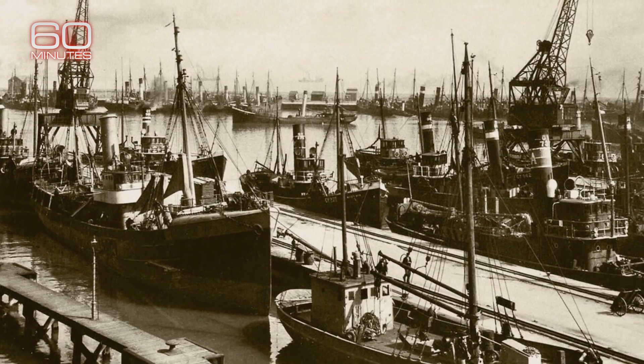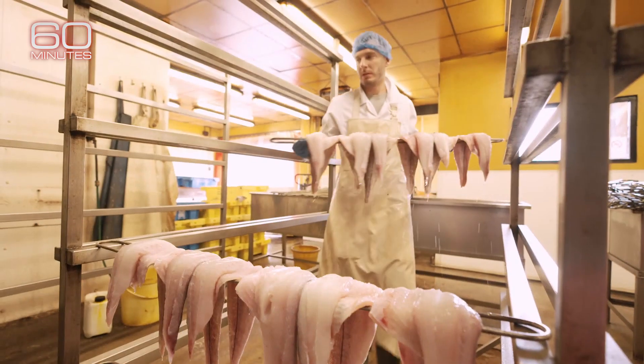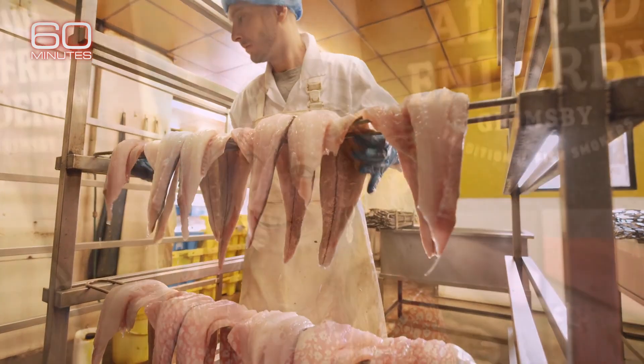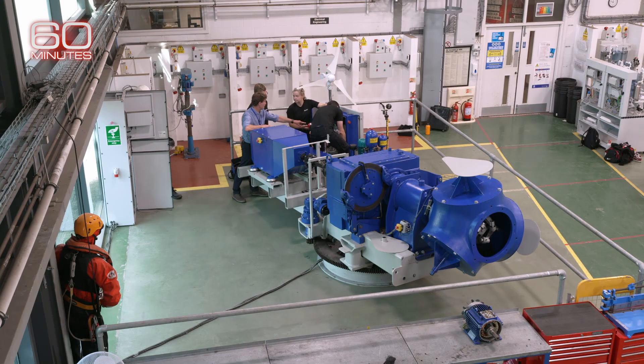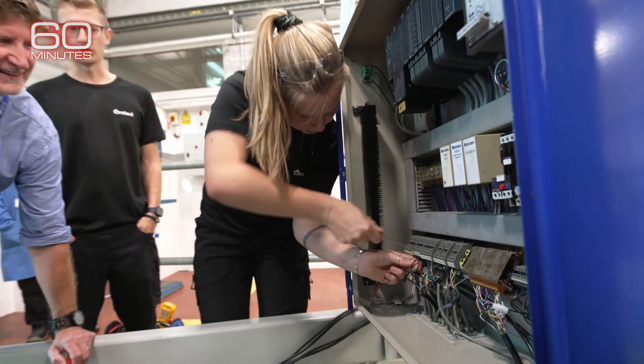Bridie's great-grandfather worked on the Grimsby docks, and her dad owns this 100-year-old smoked fish shop in town. Bridie was bartending when she decided to apply to an apprentice program to be a turbine technician. She was one of seven people selected from a pool of 500.